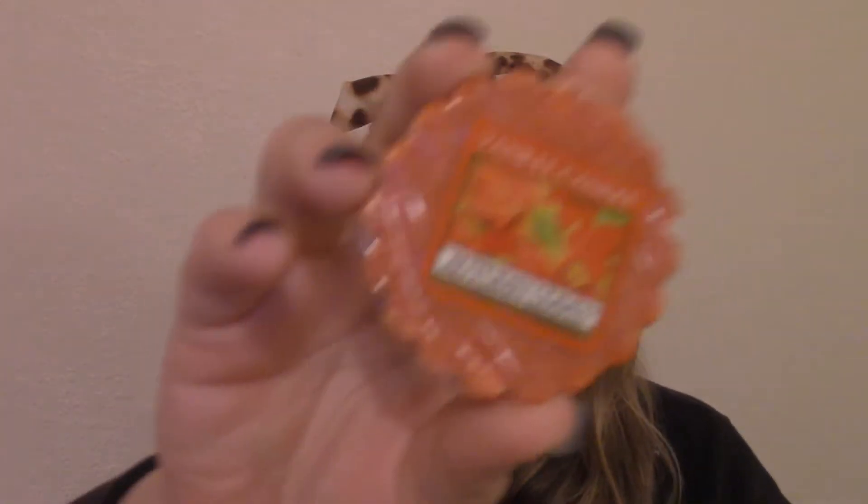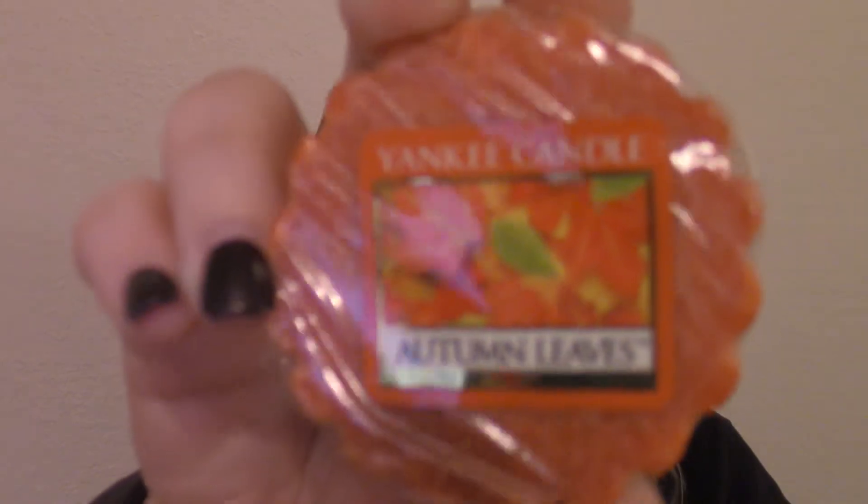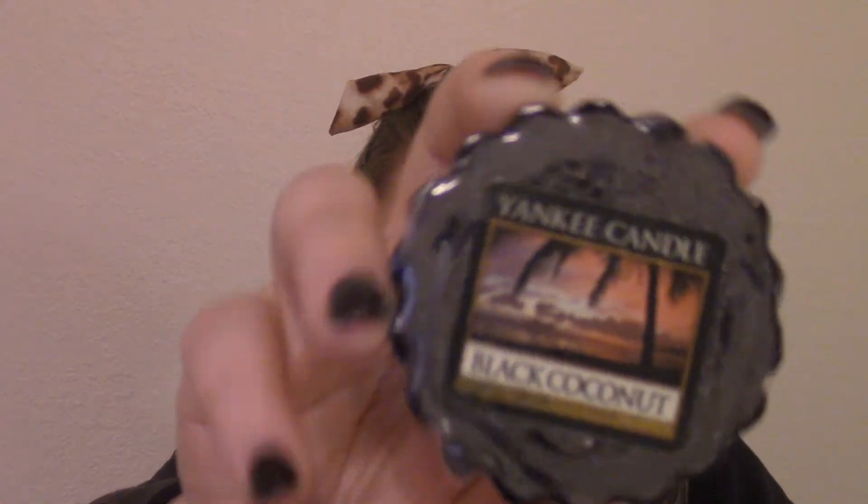This one is Apple Pumpkin again — apples and pumpkins. I think I already showed you that one actually, so there are probably duplicates, bear with me. This one is Autumn Leaves, and it literally just smells like autumn leaves. It just reminds me of Halloween, I don't know why. This one is good.